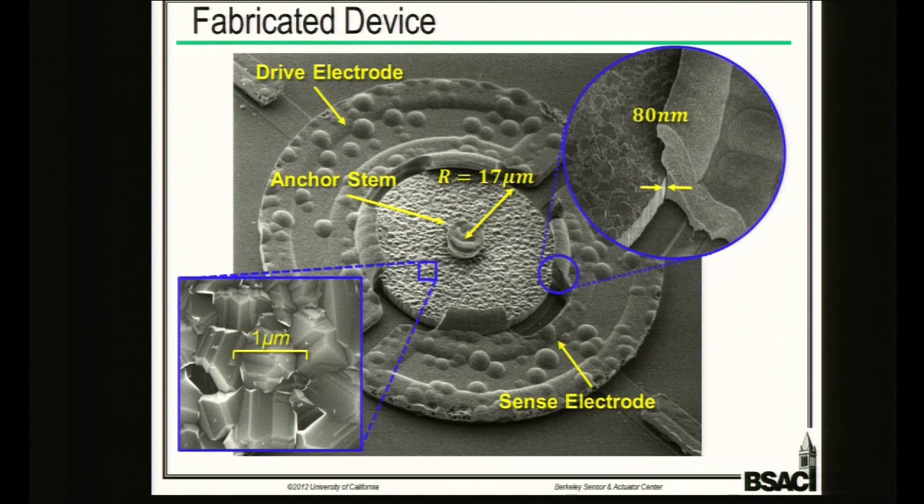A typical device illustrating our current work is a disk made of diamond — a really superior material for achieving very high quality factors and high frequencies. We operate in the gigahertz range. You can also see a zoom-in of the very small capacitive gap used to actuate these devices, kept tight to achieve good coupling.